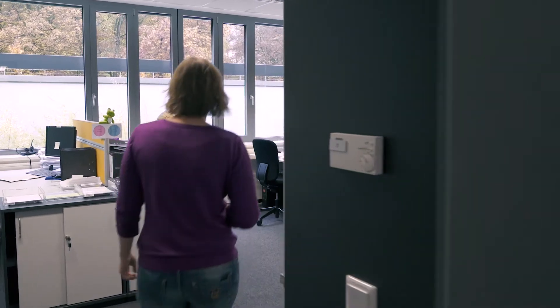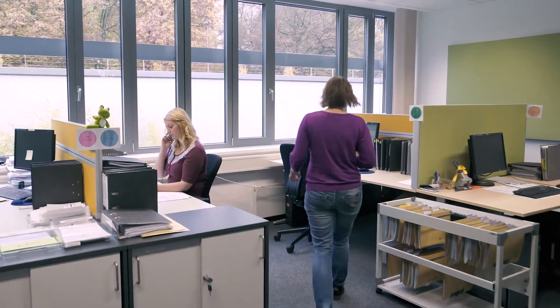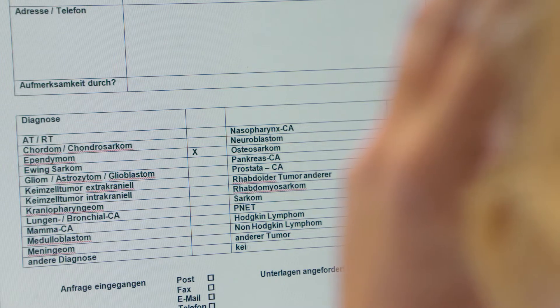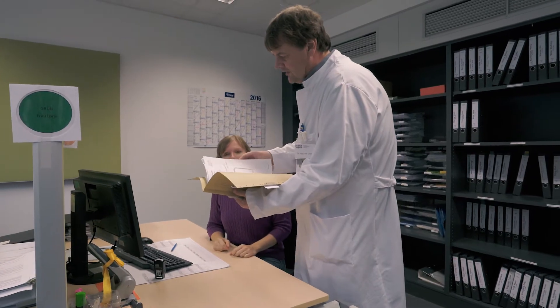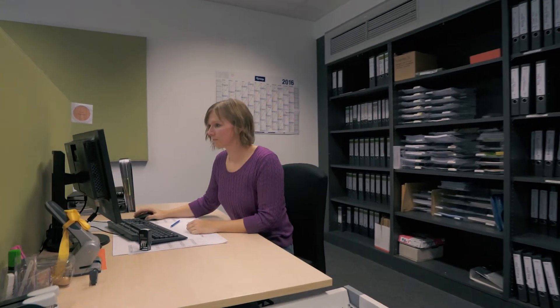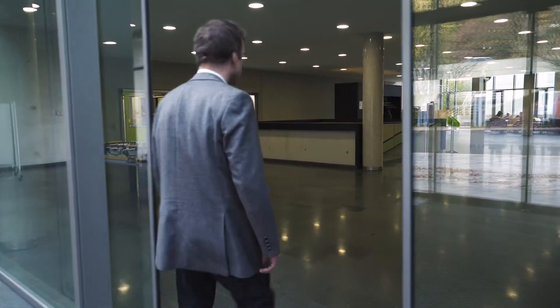Your first point of contact is our case management team. They take your call, collect all the important information, and explain how you should proceed. Case management also compile your document file, pass it on to our medical staff, and arrange an initial appointment with us for the near future.